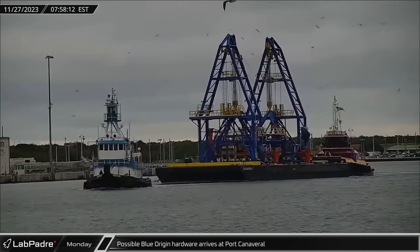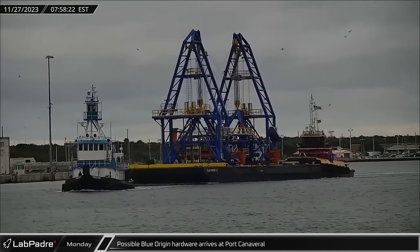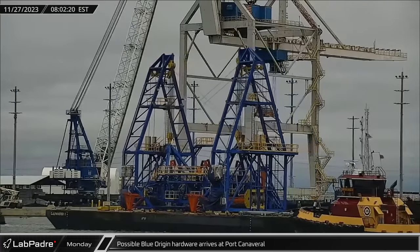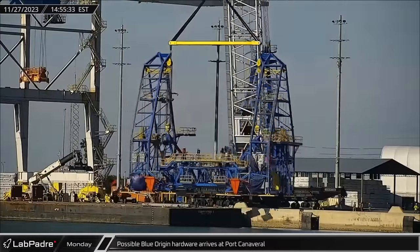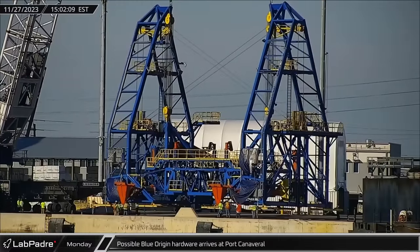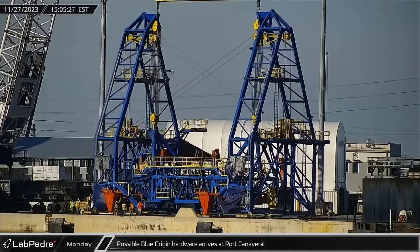A large assembly of bright blue, orange, and yellow equipment, currently believed to be for Blue Origin, arrived in Port Canaveral on Monday. Once the equipment was hooked up to a heavy lift crawler crane, it was hoisted off the barge and placed on the Port Canaveral docks.